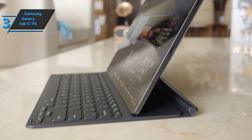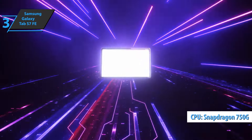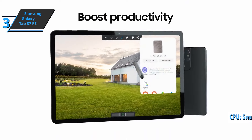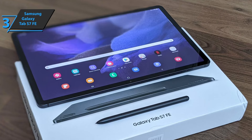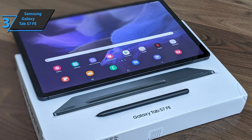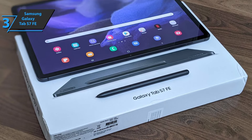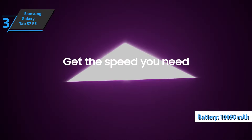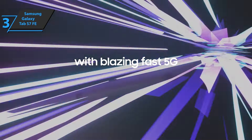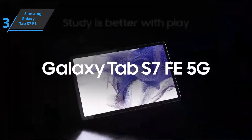Samsung equipped this tablet with the Qualcomm Snapdragon 750G, a mid-range processor also found in phones like the OnePlus Nord CE. There are no problems performing light tasks such as surfing the internet, taking notes, or playing multimedia content. The battery with a capacity of 10,090 mAh offers very good results, allowing you to easily reach two days with light use — surfing the internet, taking notes with the S Pen, and making occasional video calls. Good stuff — a thumbs up from here.